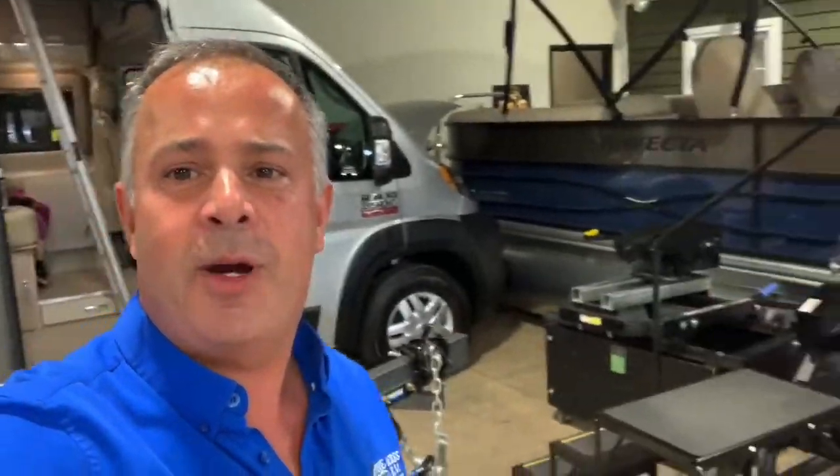Hey guys, Luke here over at Pine Acres. If you like what you see, please give us a call at 388-5751 or drop in over at 80 Commerce Street, Moncton, New Brunswick. Thank you.